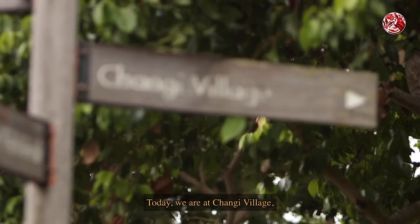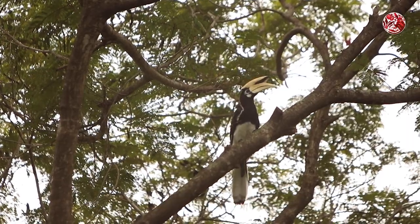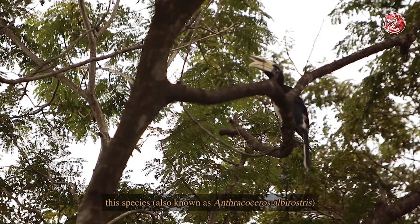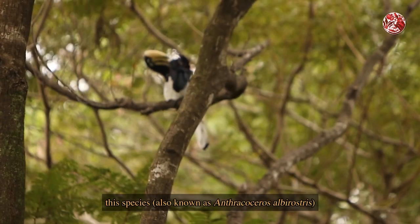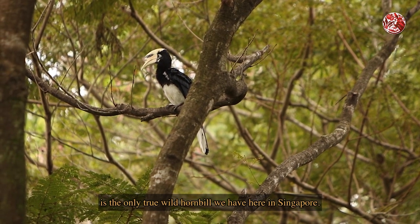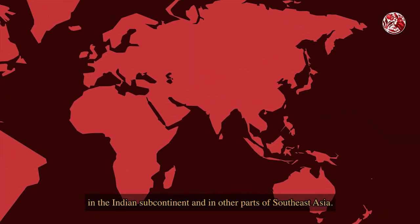Today we are at Changi Village to learn about and observe the oriental pied hornbills. Easily recognized by their large distinctive beaks, this species — also known as Anthracoceros albirostris — is the only true wild hornbill we have here in Singapore. Around the globe, this species can also be found in the Indian subcontinent and in other parts of Southeast Asia.